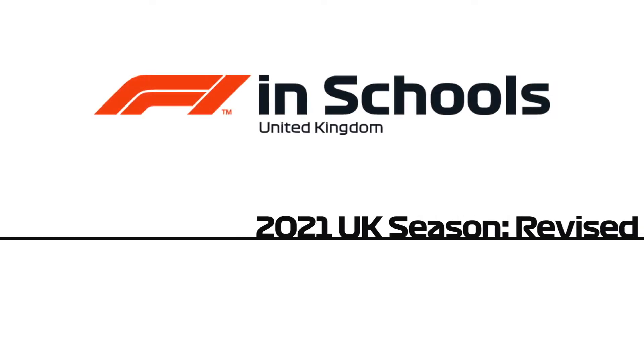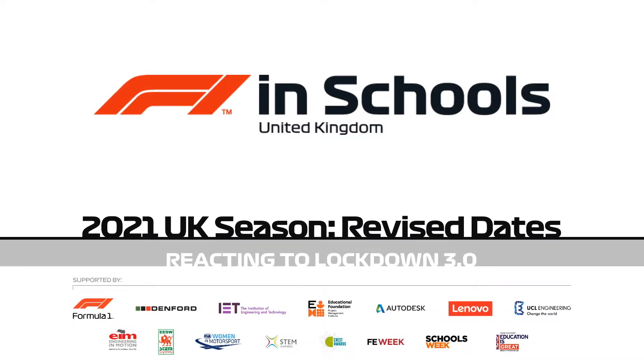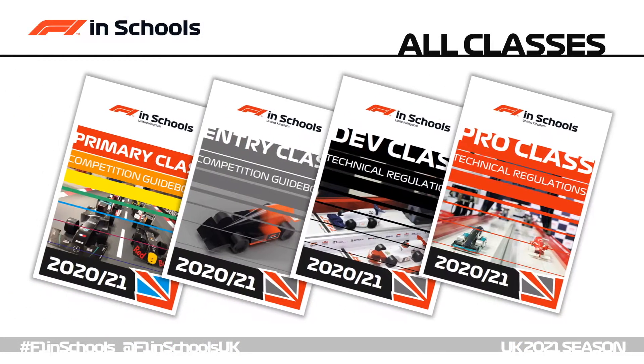Hello everybody and welcome to another update on the F1inSchools 2021 UK competition season. In this video we're going to cover the primary and secondary competitions through primary class, entry class, development class and professional class.